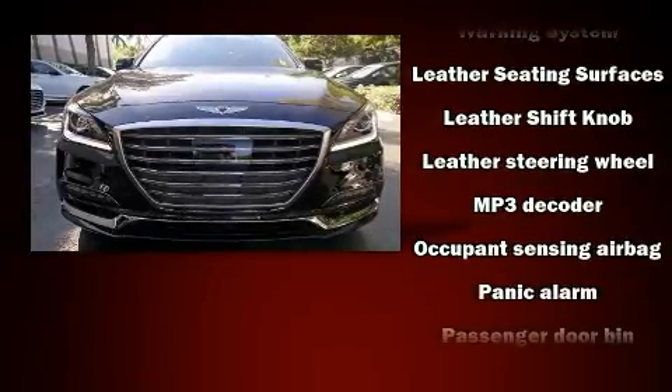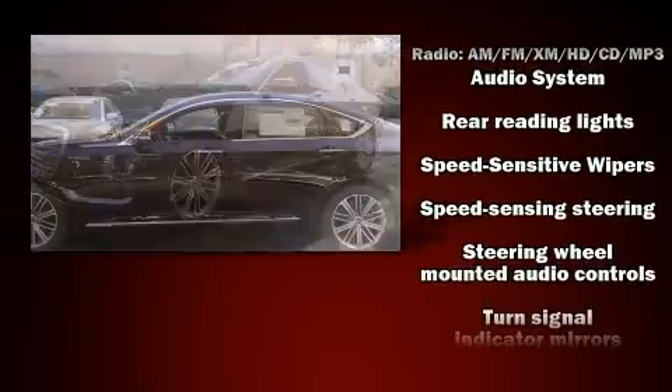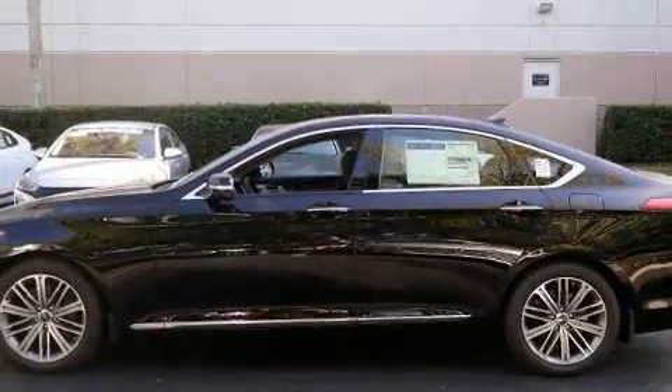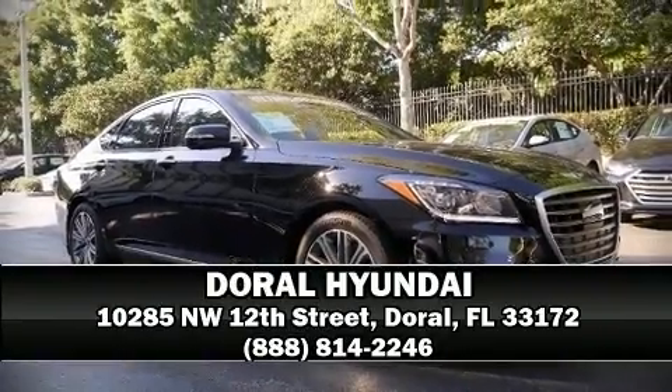You'll never lose visibility with rain-sensing wipers, which activate automatically when the drops start to fall. Our sales staff will help you find the vehicle that you've been searching for. Stop in and take a test drive.